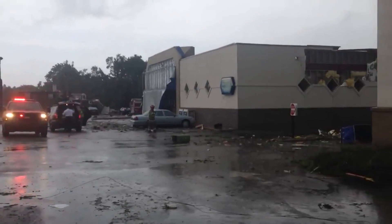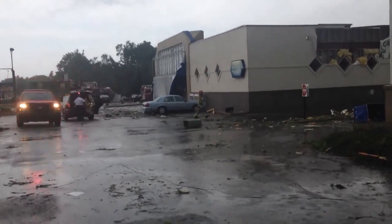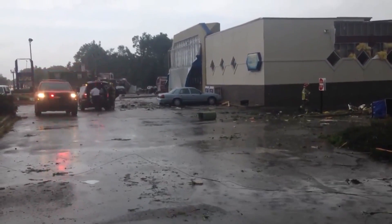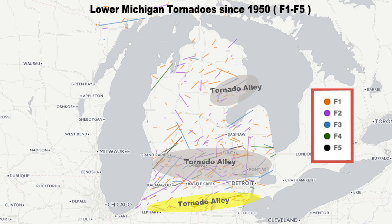Take a look at this video that I shot of the tornado in Portland, Michigan in 2015, right in the heart of the biggest Michigan tornado alley. This map shows all of the tornadoes in Michigan back to 1950, and you can see these concentrated areas or groups of tornadoes — that's what we're calling the tornado alleys.